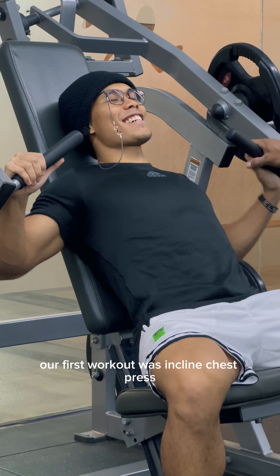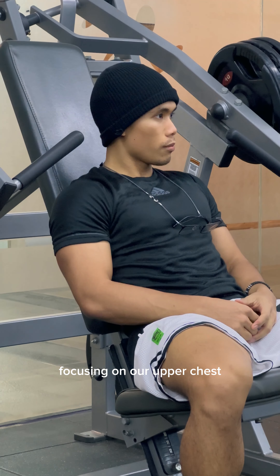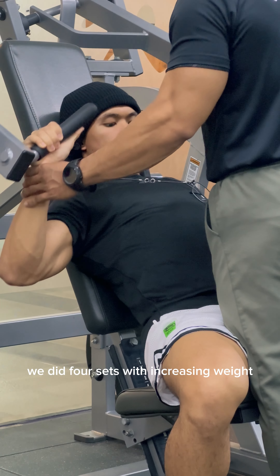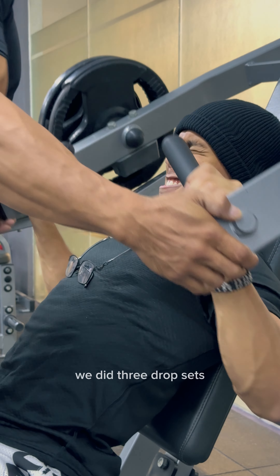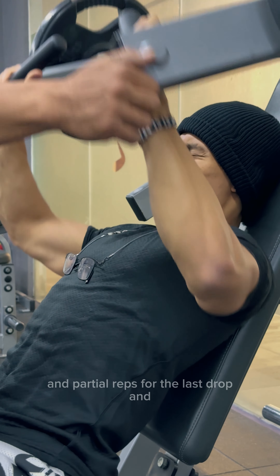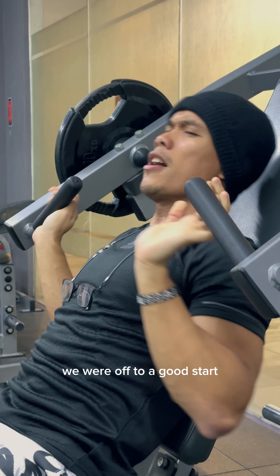The first workout was inclined chest press, focusing on our upper chest. We did four sets with increasing weight. Then after the last set, we did three drop sets and partial reps for the last drop, and then we were off to a good start.